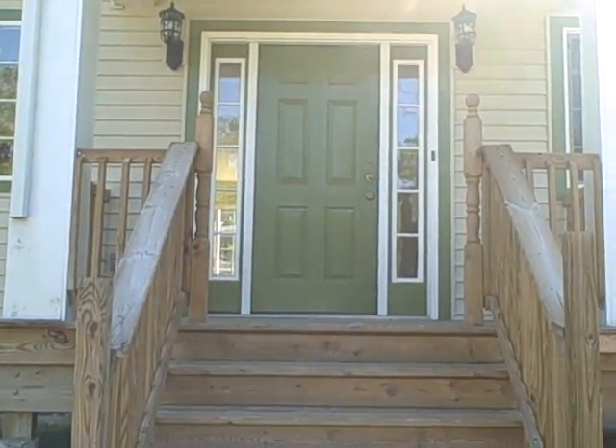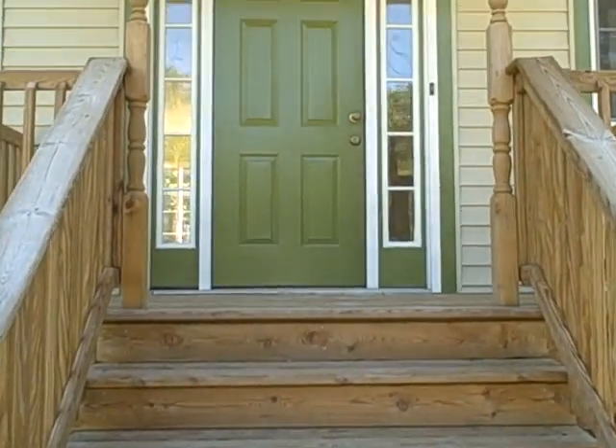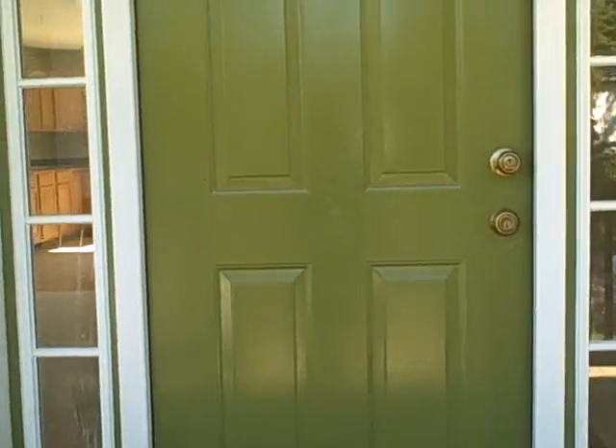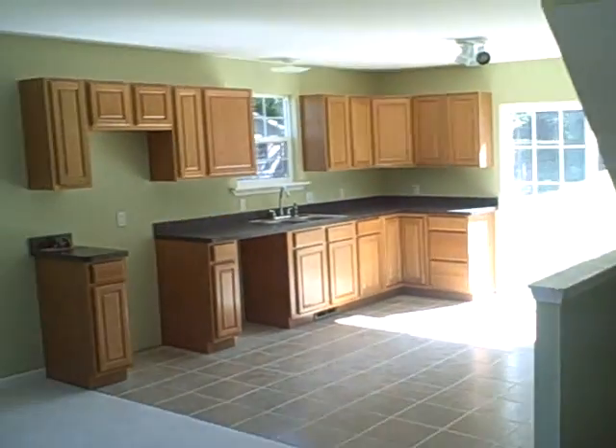A walkthrough of 1760 Fulmer. Nice wood front porch. This is a brand new home, nearly completed construction.